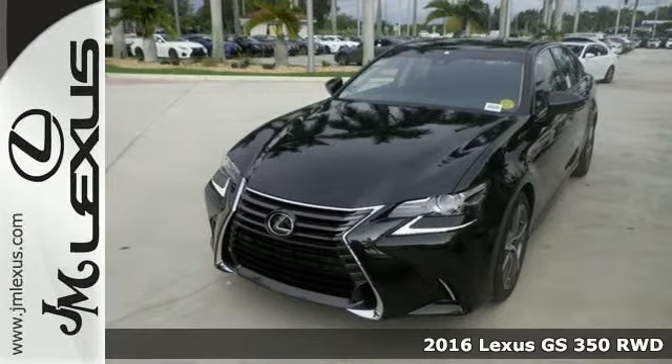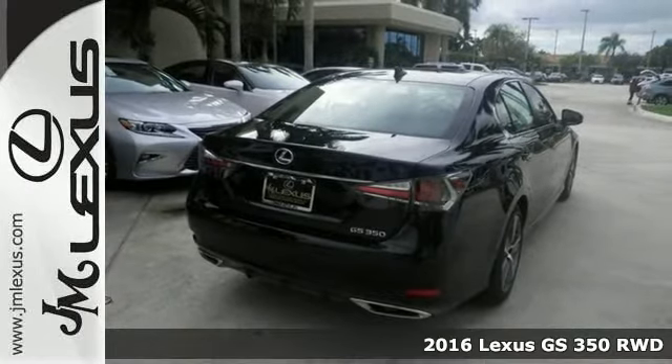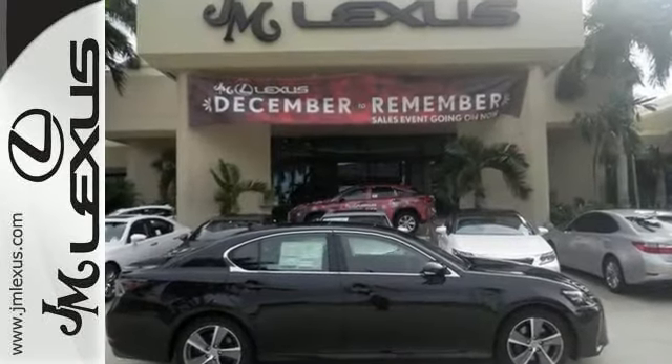You'll definitely be the talk of the town when you roll down the street in this fantastic-looking 2016 Lexus GS350. This is a sleek and sophisticated sedan that certainly catches the eye with plenty of style and comfort.